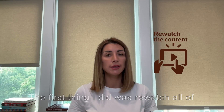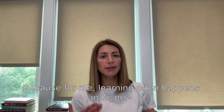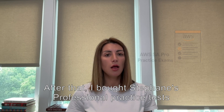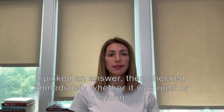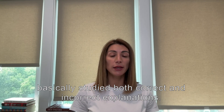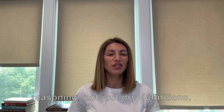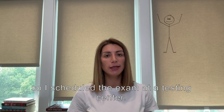First thing I did was rewatch all of Stefan Marek's professional course content. This time I had a few real aha moments, because for me, learning often happens in layers — I missed things the first time around. Rewatching really helped solidify things. After that, I bought Stefan's professional practice tests and went through them in review mode — I'd pick an answer, then check immediately whether it was right or wrong, studying both correct and incorrect explanations. They're really good at walking you through real-world reasoning, not just dry definitions. At that point I felt pretty good, so I scheduled the exam at the testing center.